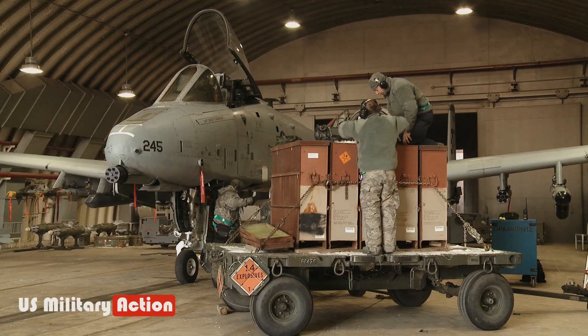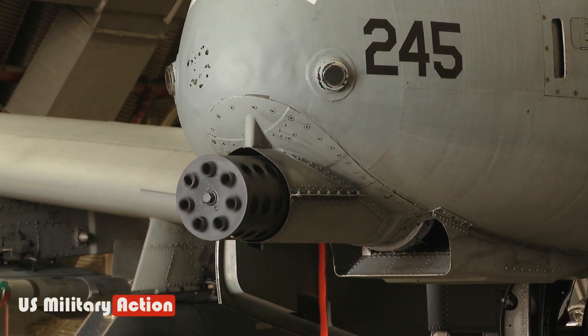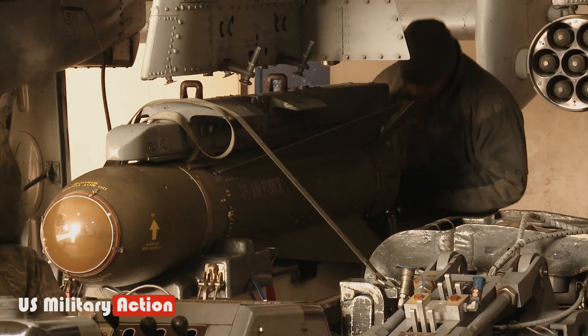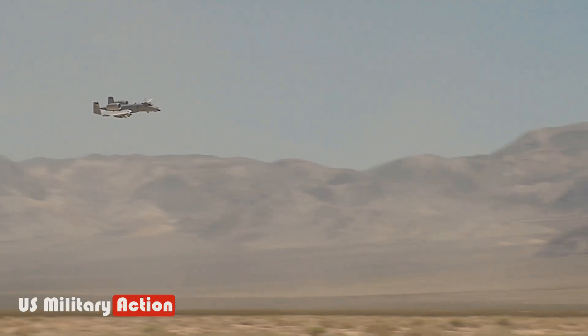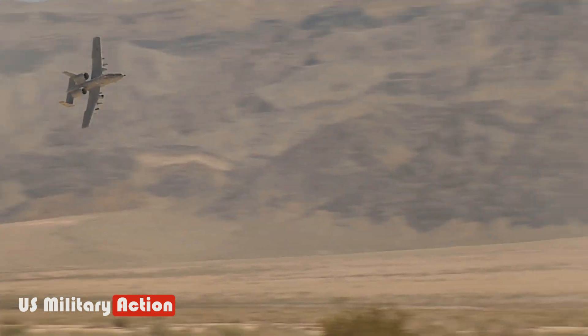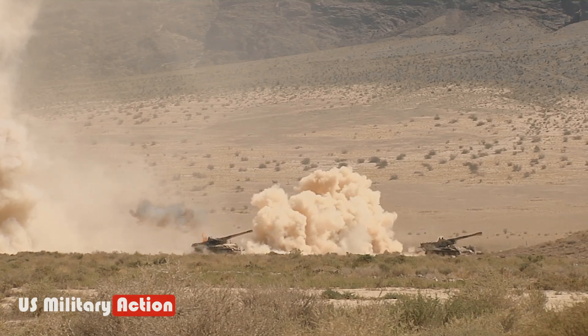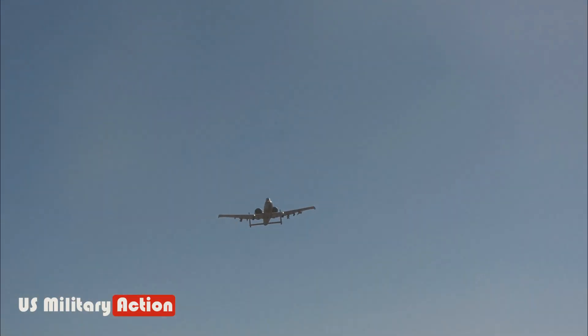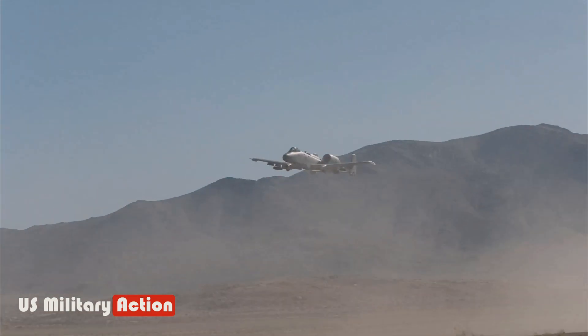The A-10 has undergone several upgrades to ensure its continued relevance. In the early 1980s, the first two A-10s assigned to Eielson were painted with Arctic camouflage, and the white-painted A-10s were given the nickname Snow Hogs. Although the Snow Hogs did not fully adopt the white color scheme, the A-10 has compensated for their absence through other means.